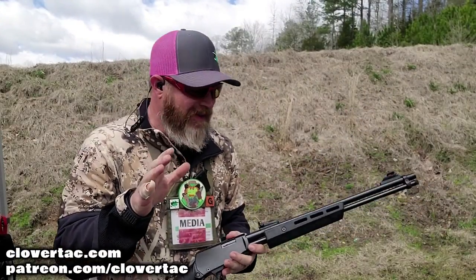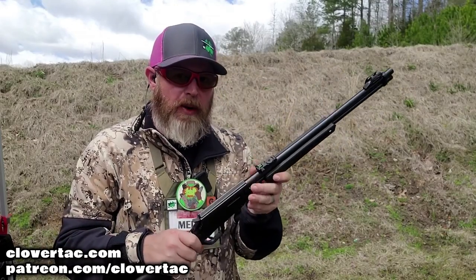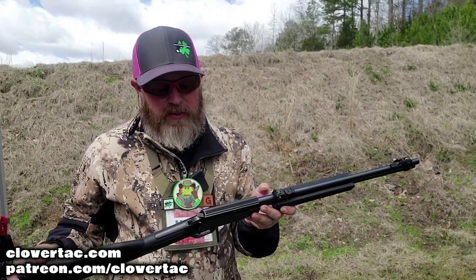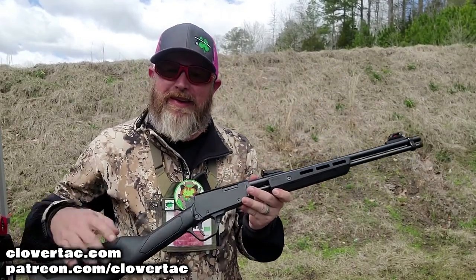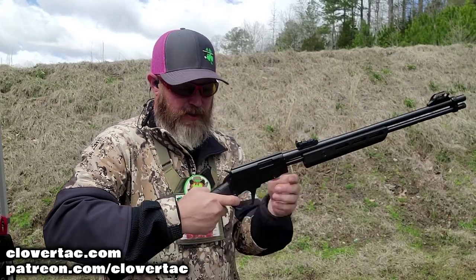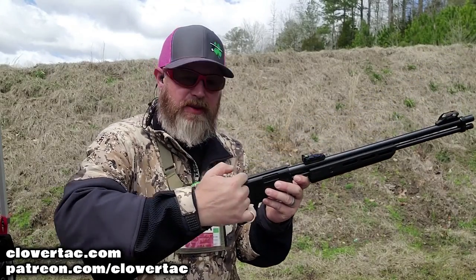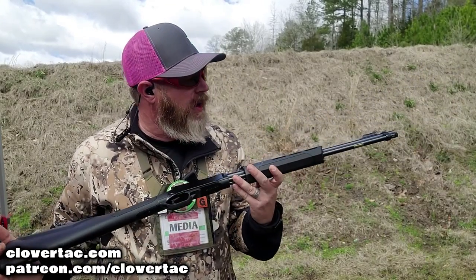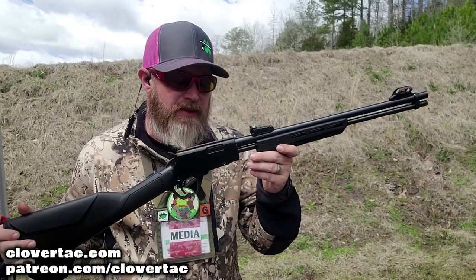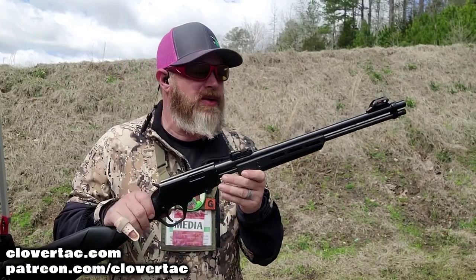If you noticed, the hammer was not cocking back when I pumped it. I figured out the reason — you can't have the trigger held back. If you hold that trigger back and pump it, the hammer follows the bolt forward again. So if you're shooting one of these, just pay attention to that: let off the trigger before you pump it. But other than that, it's a pretty cool little .22 for sure.